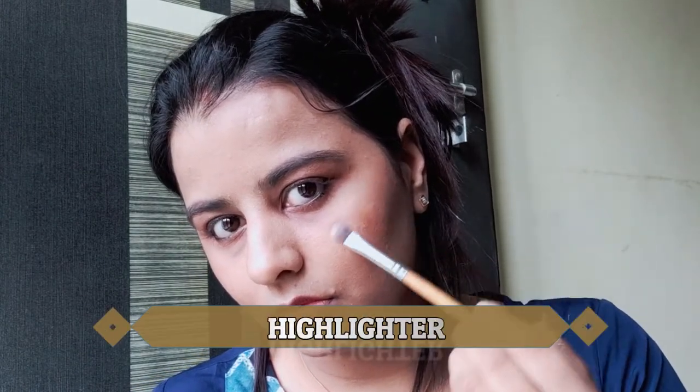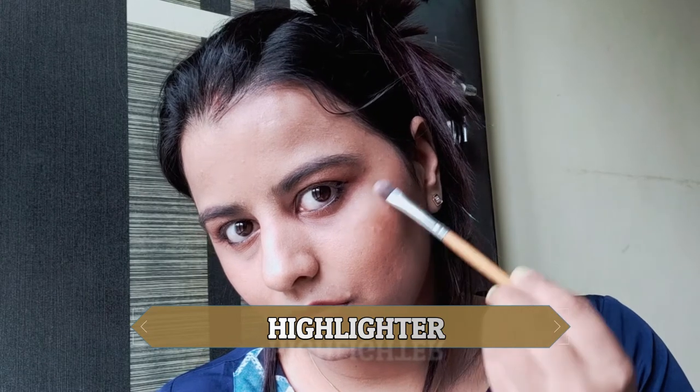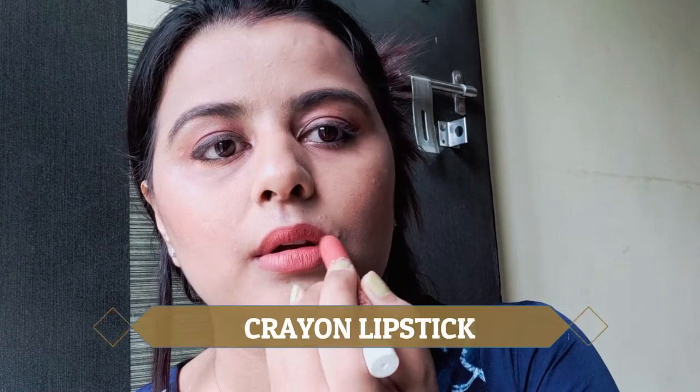Blush is again one of my favorite parts of makeup these days. In the last makeup look I skipped blush, but today I have included blush. I have mixed these two makeup looks and I have only done this makeup look.